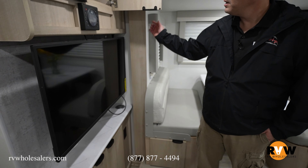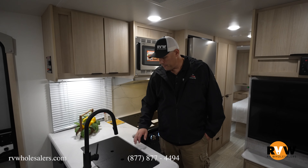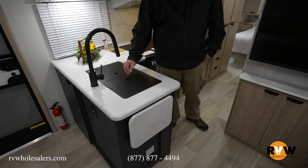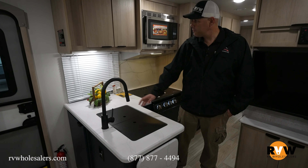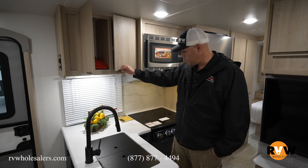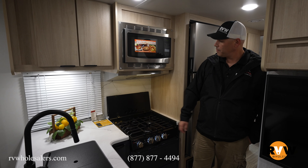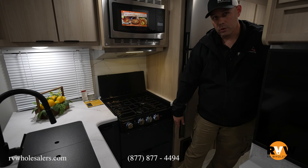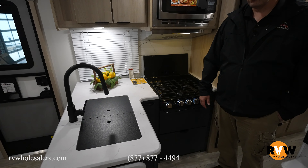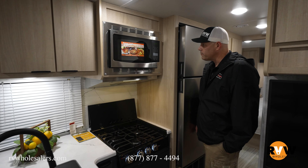Here's the kitchen area on the Mini — a nice-size sink with a residential faucet and detachable sprayer, cabinets above for storage and pantry space, a three-burner stove, a convection microwave above it, and a couple of storage drawers below. Quite a bit of storage for the size of the kitchen compared to other models, which is very nice of Winnebago.